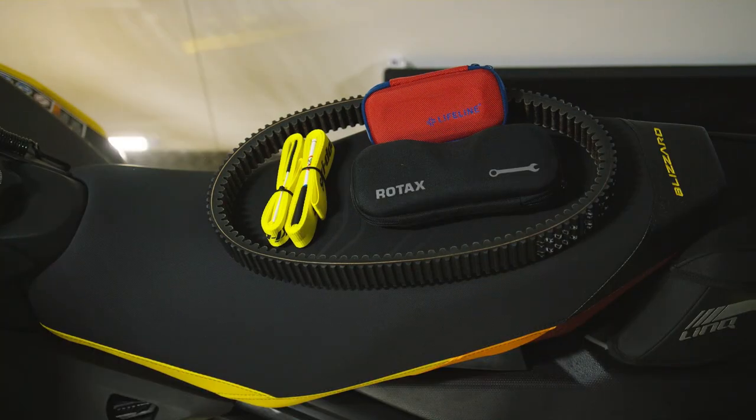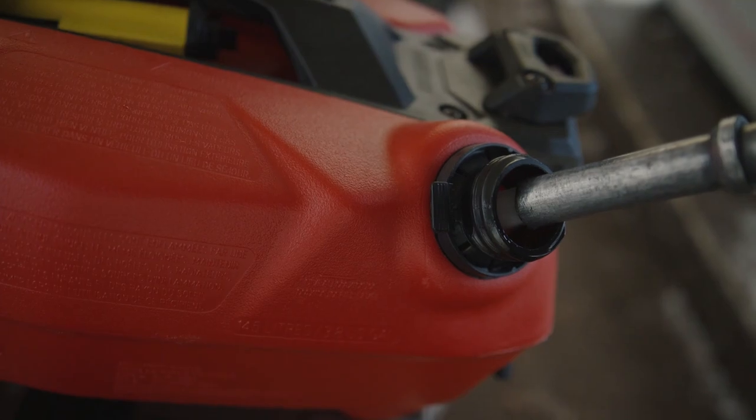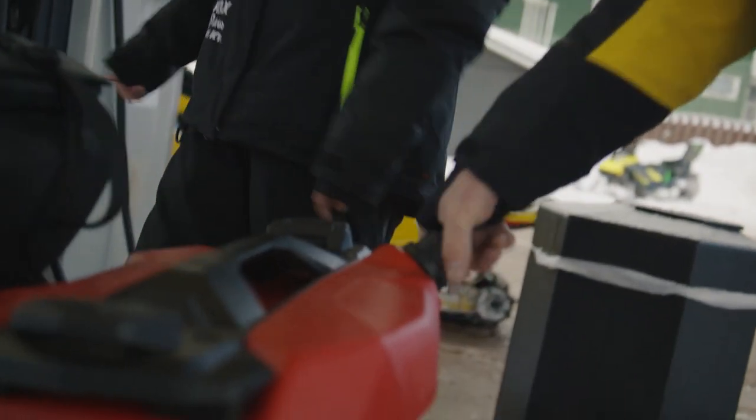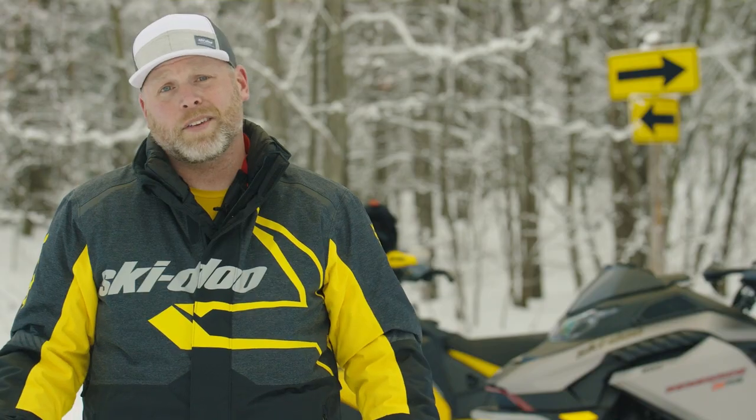I always have a spare belt, a tool kit, a tow strap, some duct tape, and a few zip ties. For the longer rides I'll have a fuel caddy with me as well. It's also a good idea to carry a small emergency kit, and one of the extra little things they have is a little hand chain cutter, so if you want to start a little fire and have a warm meal you can have a nice trailside lunch.